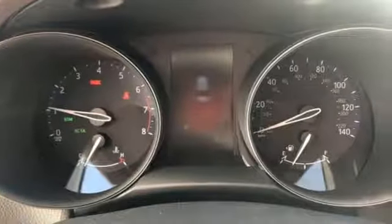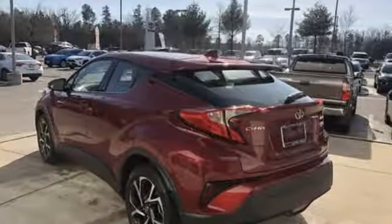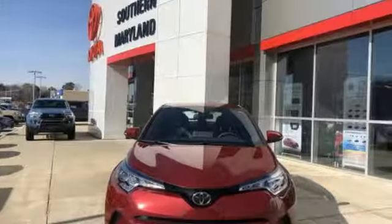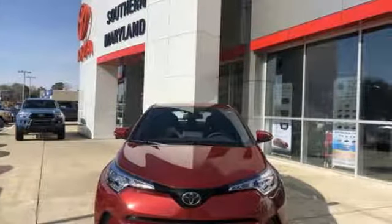Toyota, steered by ingenuity. Driven by passion. They say a journey begins with one step. In this case, it begins with a test drive. Start your next adventure today.